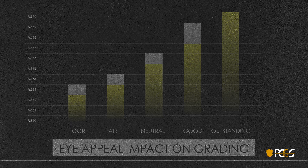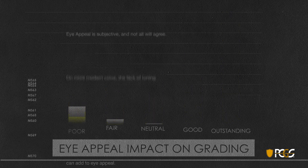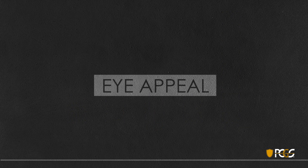Remember, eye appeal is subjective and not all will agree on what is attractive. As stated earlier, on more modern coins the lack of toning can add to eye appeal — most people who collect Franklin halves, Roosevelt dimes, and Washington quarters prefer their coins to be fully brilliant so that the coins in the series all seem to match well. Thank you for listening, and stay tuned for our next webinar where we will continue Grading 101.